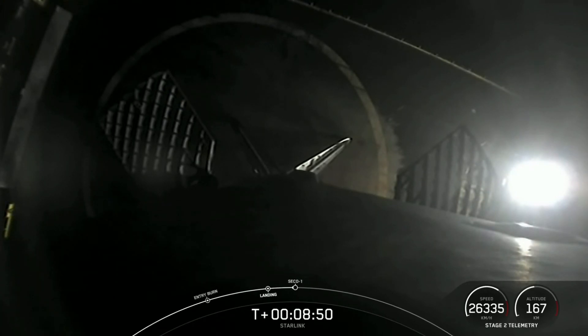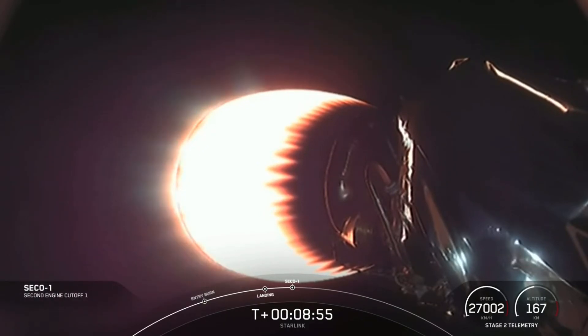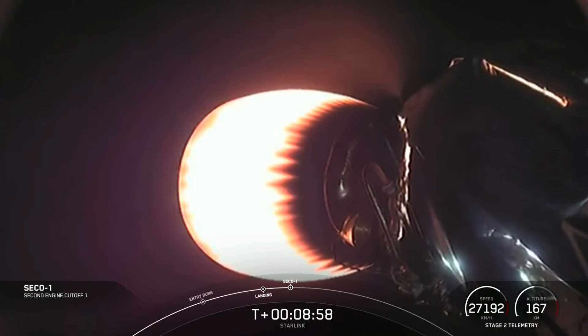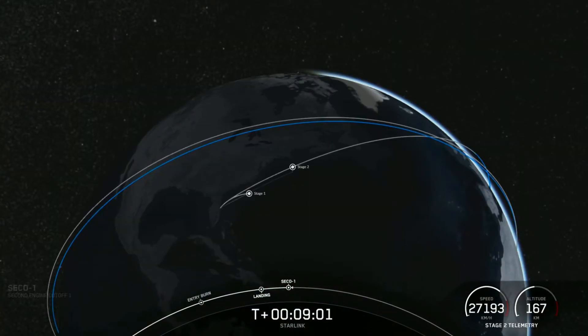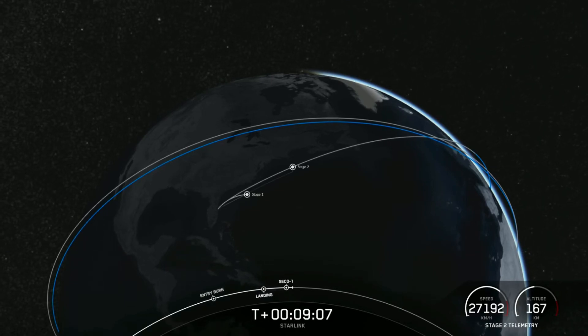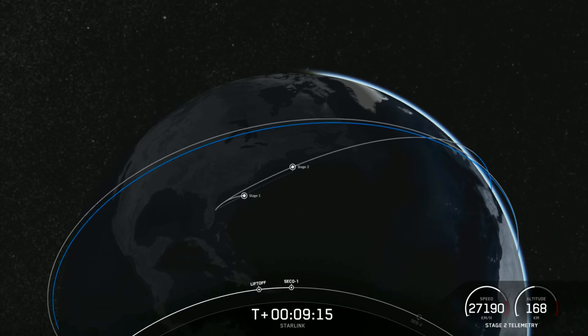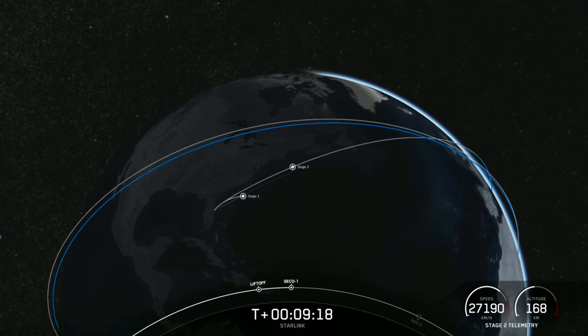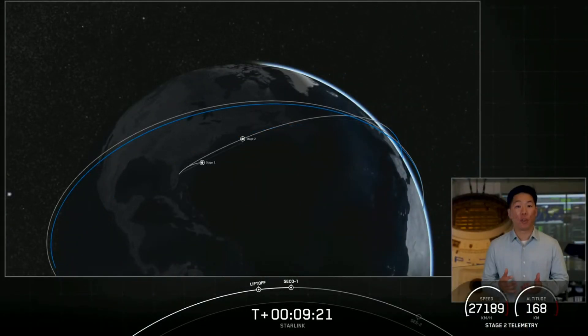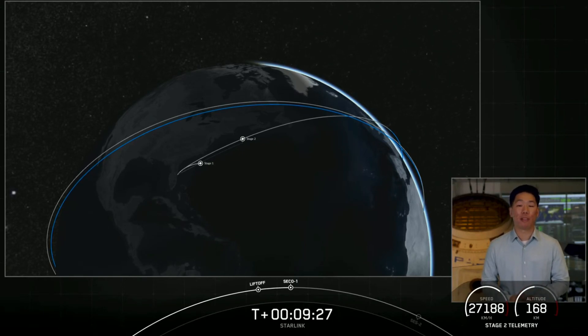Now we're waiting on second engine cutoff of the second stage, and then shortly after that we're expecting to hear confirmation of a good orbit. SECO. Expected loss of signal, Cape Canaveral. We did see the second stage engine shut off, and there is the confirmation we were looking for — parking orbit insertion. Now the second stage is going to coast in this orbit for the next 35 minutes or so. We'll see you back here around the T-plus 44-minute mark for second engine start number two.